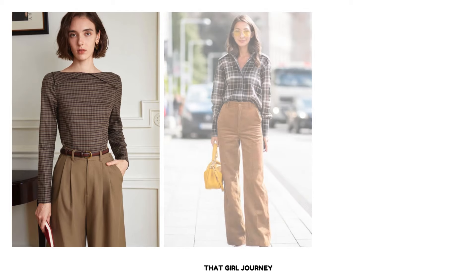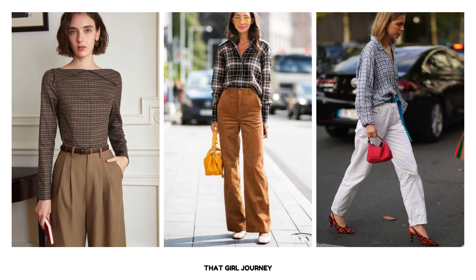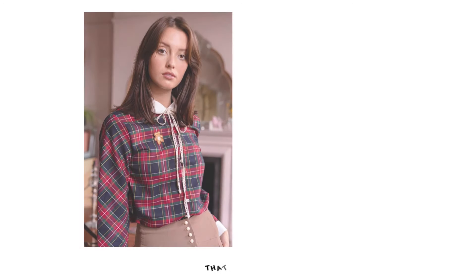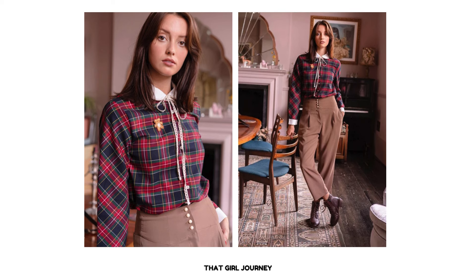No preppy wardrobe is complete without at least one plaid or check shirt. These timeless patterns are considered must-haves in the preppy wardrobe and come in various classic color combinations central to the preppy color scheme. Opt for a Scottish preppy style plaid shirt featuring a white Peter Pan collar and cuffs — this small detail of contrasting collar and cuffs will enhance your overall preppy vibe. Pair your shirt with high-waisted pleated pants in beige, making sure to tuck the shirt in to create a neat and polished silhouette. The red shirt and beige pants create a warm complementary color palette.